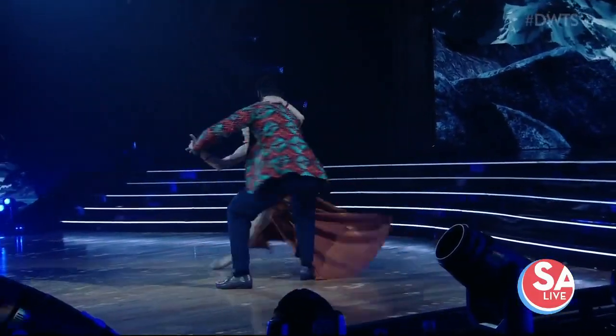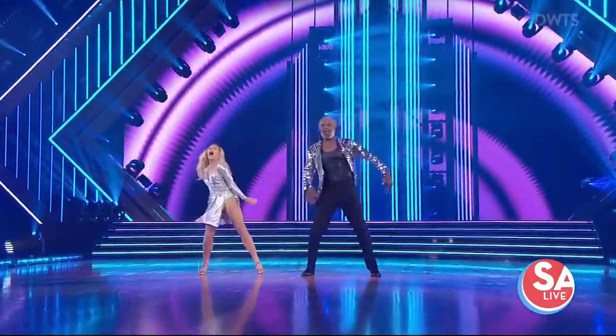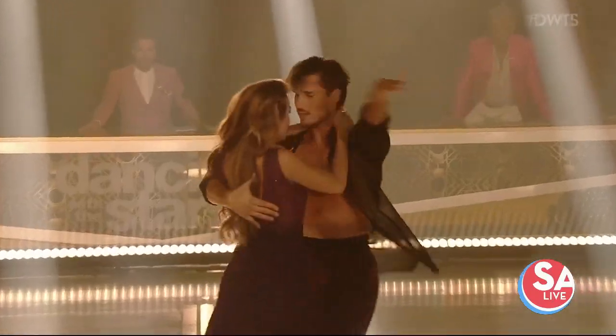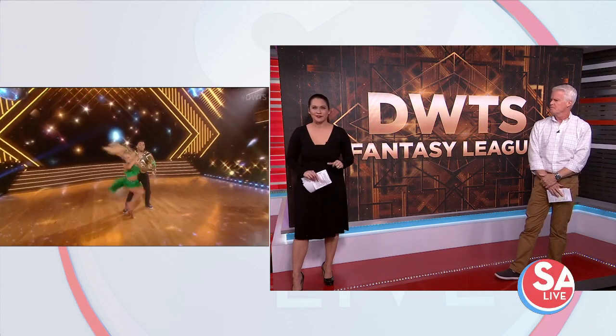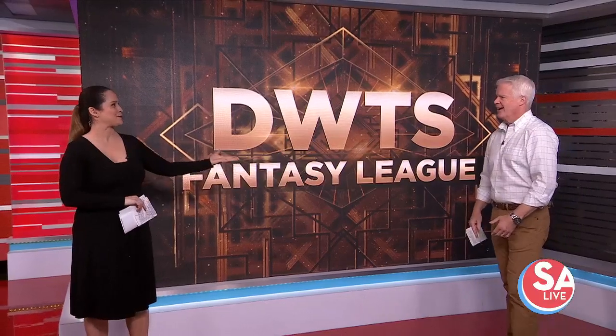Last night was the first elimination on Dancing with the Stars this season. Fiona and I each made predictions about which celebrity would be eliminated each week. I guessed Anne Heche, and I figured Carole Baskin would be the first to go. Carole was in the bottom two, but ultimately it was former NBA player Charles Oakley who got cut first. So the leaderboard stands at 0-0. We'll adjust our teams after Monday's dance.